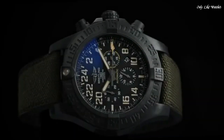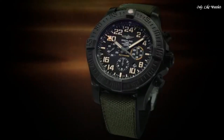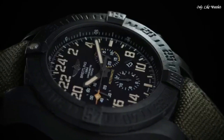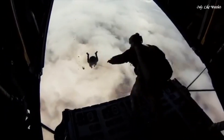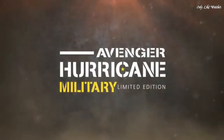Luminescent hands and markers. Date display between the 4 and 5 o'clock position. Chronograph: Breitling Caliber B12 automatic movement. Scratch-resistant sapphire crystal. Screw-down crown. Solid case back. Case size: 50mm. Tang clasp. Water resistant at 100 meters. Functions: chronograph, column wheel, date, hour, minute, small second, chronometer. Swiss Made.